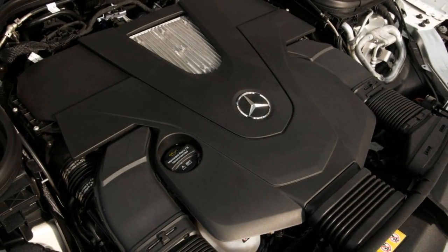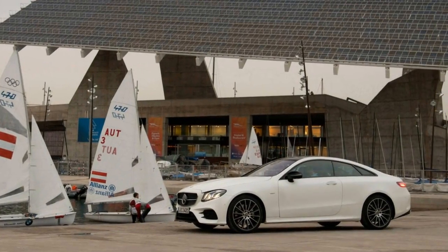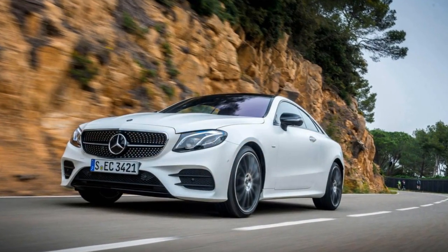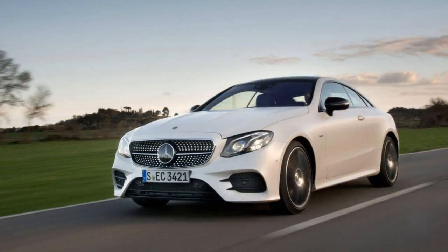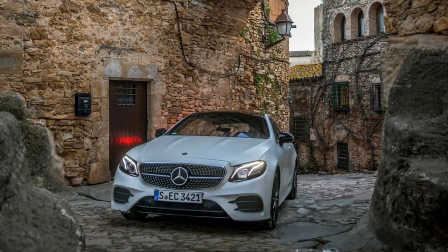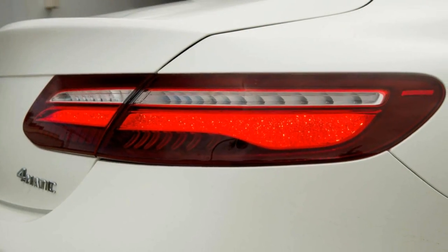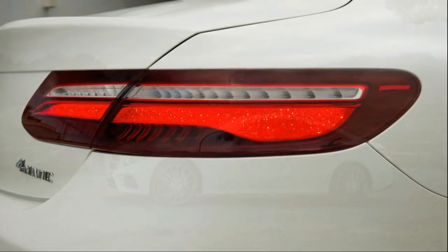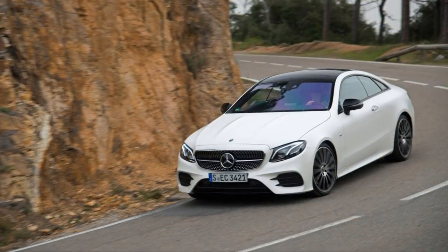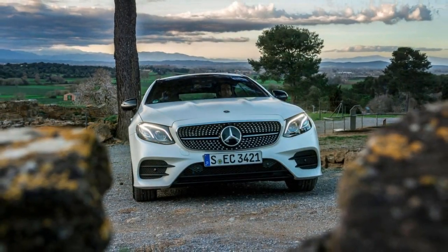At a time when its rivals are trimming back on their two-door lineups, Mercedes-Benz is doubling down on coupes. The automaker has more two-door models than any other luxury brand. 'We pride ourselves on having the broadest product offering in the luxury market — that's true for the core segments, but also for the relevant niches like coupes too,' says Bernie Glazer, general manager of product management. And the coupe market is an attractive one because the buyers are loyal — they don't buy SUVs, they want their stylish coupe.